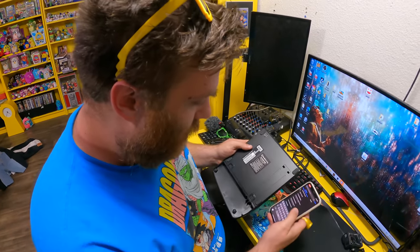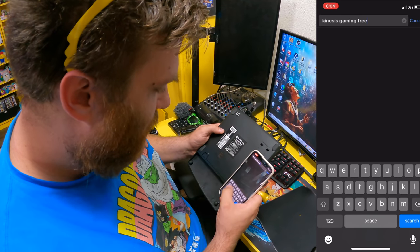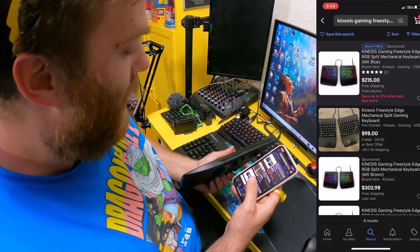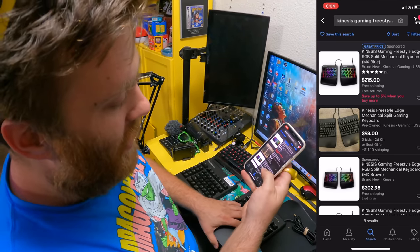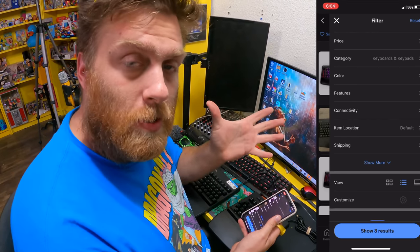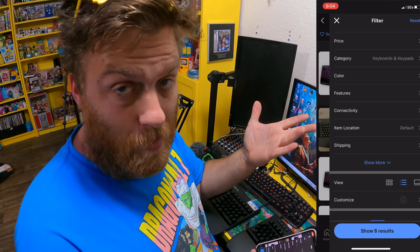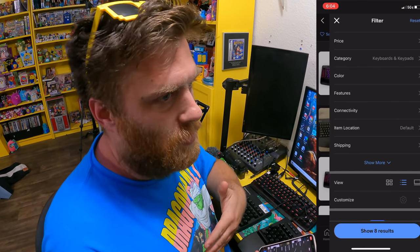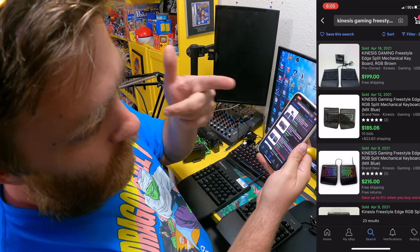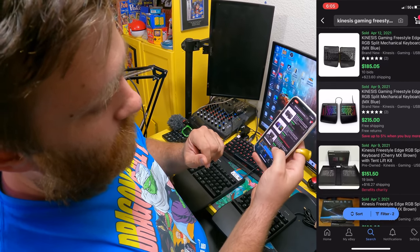I promised you when we get home we'd look at this keyboard together, so let's go ahead and look it up. Kinesis Gaming Freestyle Edge — I think that should do it. Right off the bat, you can buy this keyboard for $215. There was one posted for $98 with zero bids, $302 — so these are listed really high. When there are multiple ones listed pretty high, it usually means there's a reason. What's really going to matter is what they've sold for. Right off the bat: $200, $185, $215 — that one sold for $215. Pretty awesome. So we've got something pretty good here.